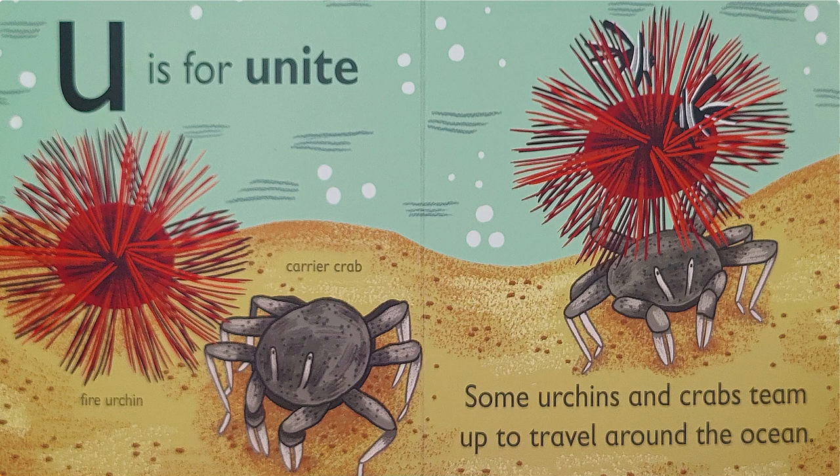U is for 'you' — unite. Some urchins and crabs team up to travel around the ocean. Just like in this picture, the fire urchin and the carrier crab teamed up.